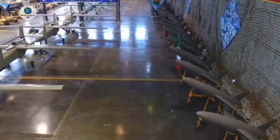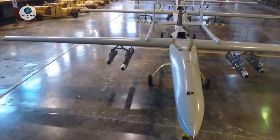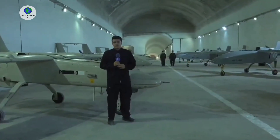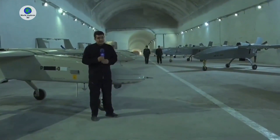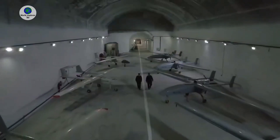Iran's Army unveils next-generation vertical take-off and landing drone fleet: the Homa, Dedeban, and Shaheen-1. Designed for a variety of military applications, these drones underscore Iran's ongoing push for self-sufficiency in unmanned aerial systems amid sanctions and regional tensions.